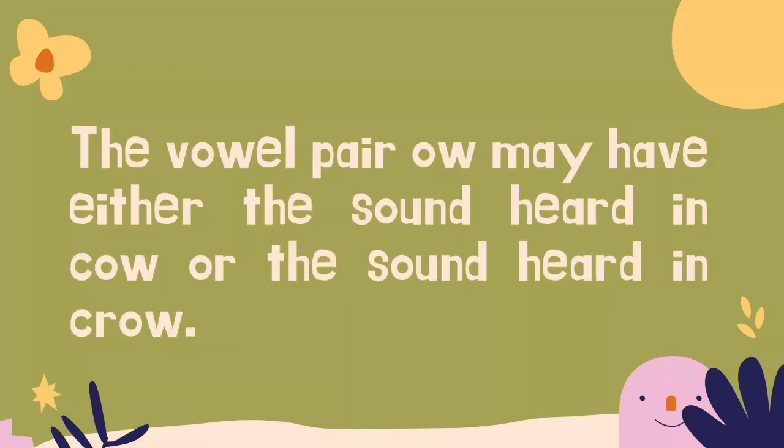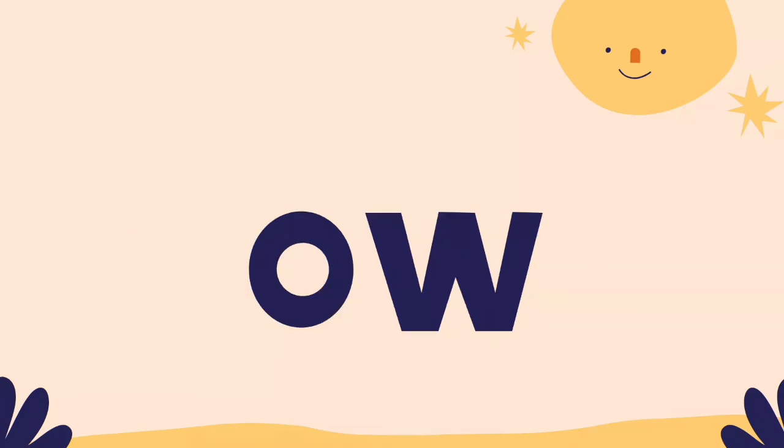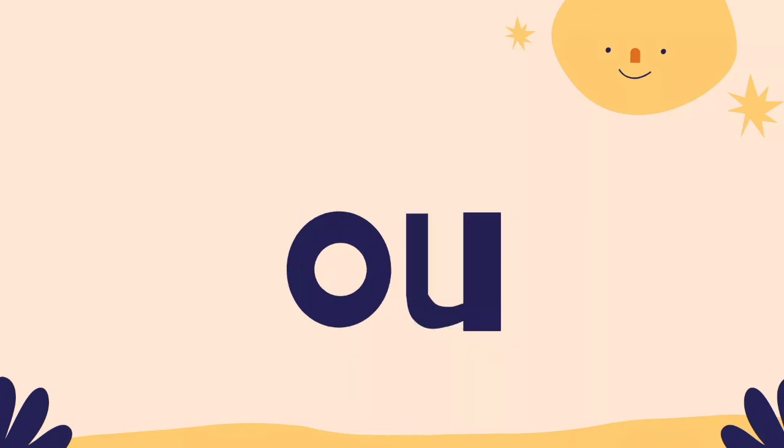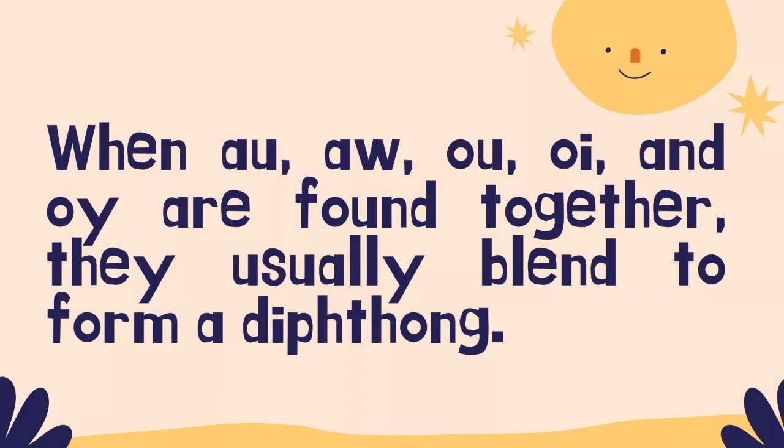The vowel pair OW may have either the sound heard in 'cow' or the sound heard in 'crow.' This is not the long O sound heard in 'snow,' although it is spelled exactly the same. This sound has two spelling patterns: OW and OU. These vowel combinations OW and OU are diphthongs when they have the variant vowel sound as heard in 'cow' and 'house.' When AU, AW, OU, OI, and OY are found together, they usually blend to form a diphthong.